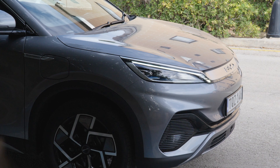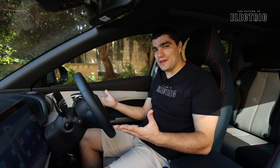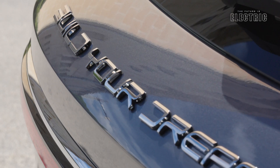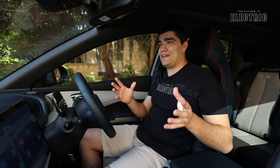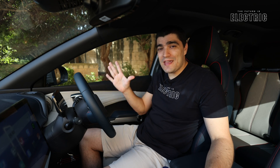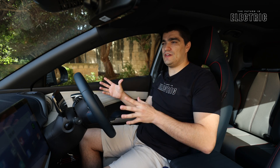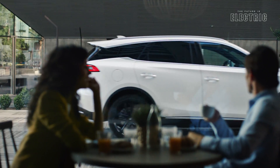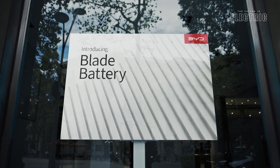We need to start by introducing BYD. BYD stands for Build Your Dreams. They are a Chinese automaker who actually started as a battery manufacturer, but they've since evolved into quite a giant in the new energy vehicle space. In fact, they had 1.8 million new energy vehicle sales just last year, making them the highest by volume automaker in terms of new energy vehicles — plug-in hybrids and electric vehicles. Looking at just their electric vehicle sales, they're ranked second in the world.